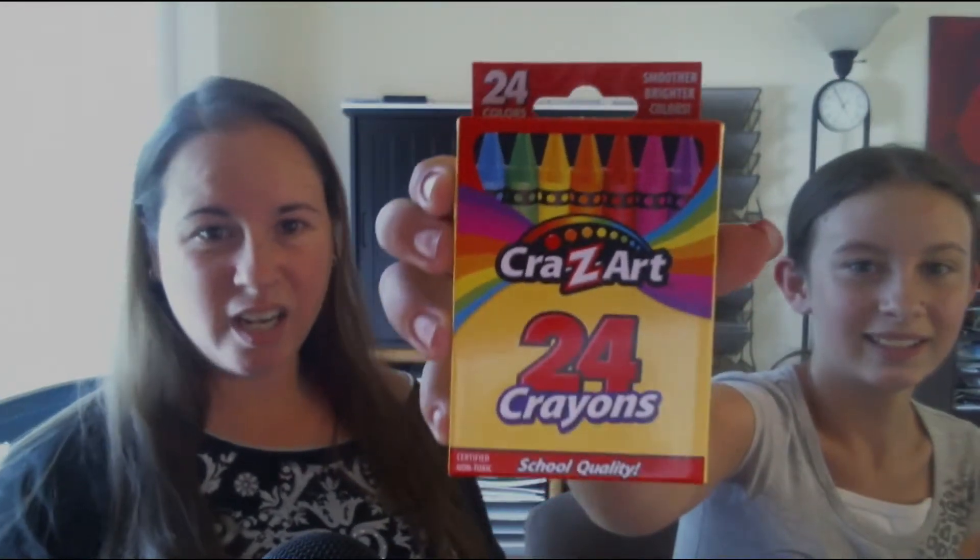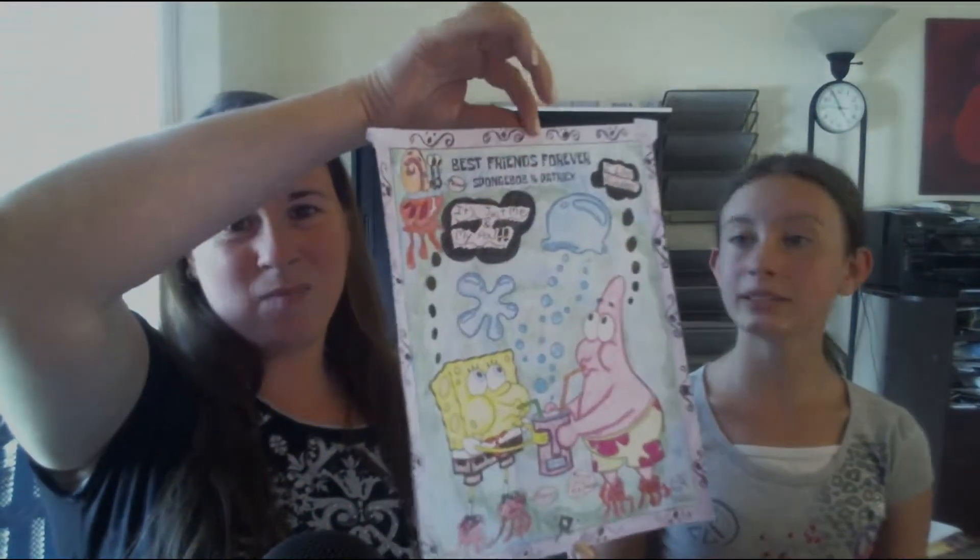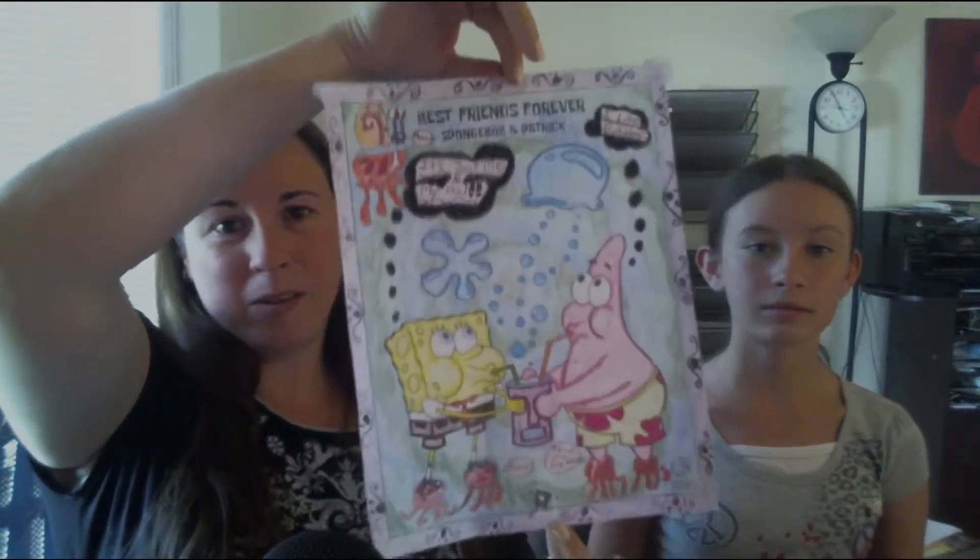24 Crazy Art crayons — 24 colors. That's always awesome. I like crayons, crayons are my friend. Of course this wasn't done with crayons — nope. It's all colored pencils, nothing but colored pencils.